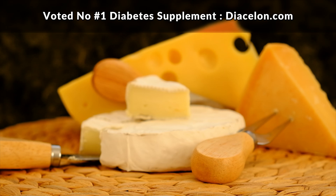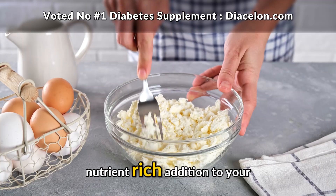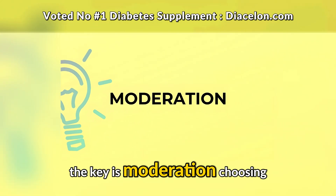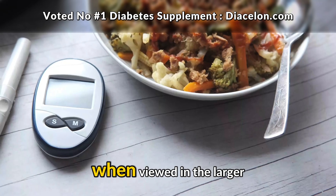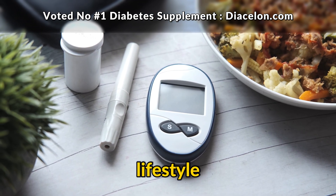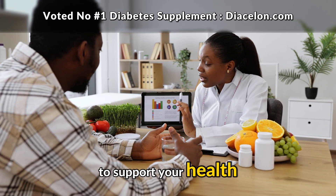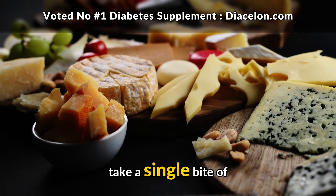The bottom line is this: you don't need to fear cheese if you have diabetes. A small amount can be a satisfying, nutrient-rich addition to your meals, providing protein, calcium, and satiety without spiking your blood sugar. The key is moderation, choosing higher quality natural cheeses, and paying attention to what you eat alongside it. When viewed in the larger context of your eating habits, cheese can absolutely fit into a diabetes-friendly lifestyle. Balance, variety, and mindfulness matter far more than whether you do or don't take a single bite of cheese.